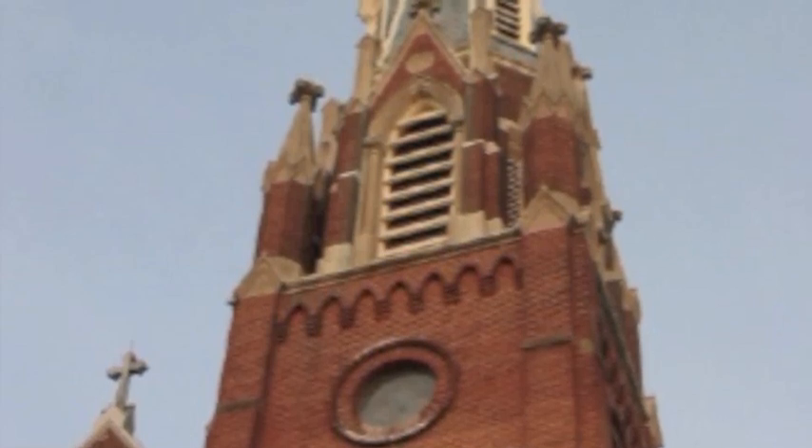Many of the artifacts, including the original altar, have recently been recovered, and a major interior restoration project at St. Mary's began in 2002.